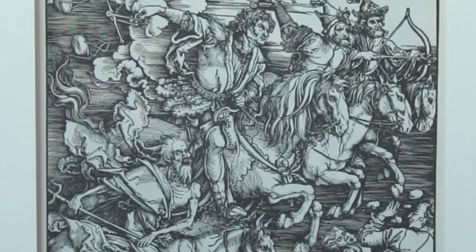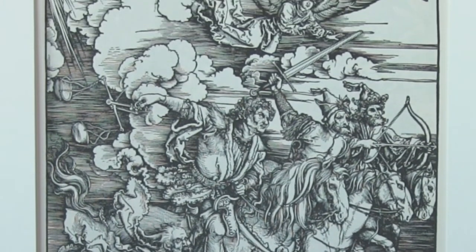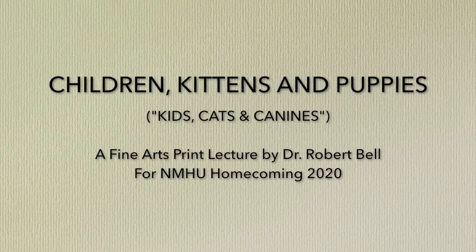But after thinking about it, I decided that we really didn't need apocalyptic images over seven centuries, and we should have something more upbeat. So I changed the topic to a lecture on children, kittens and puppies — or kids, cats and canines. And so instead, we are going to look at images depicting these subjects from the 1400s up to the 21st century, seven centuries of original prints.